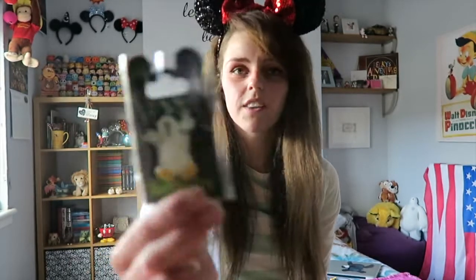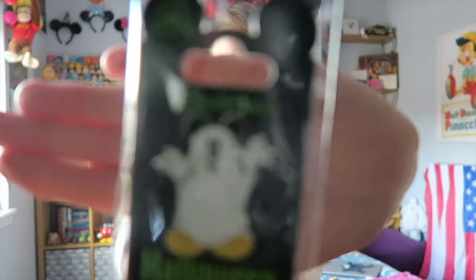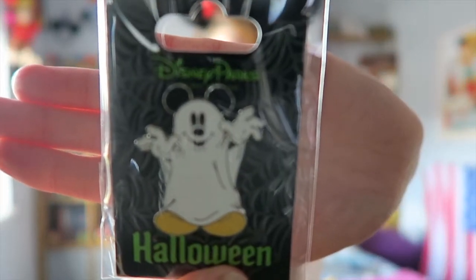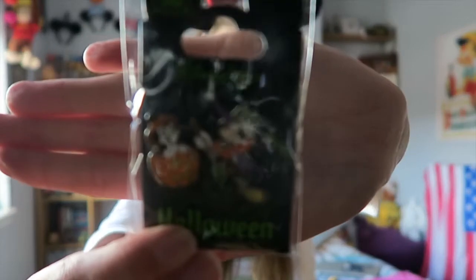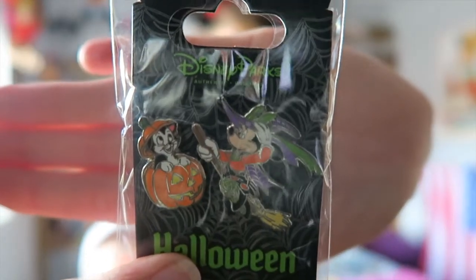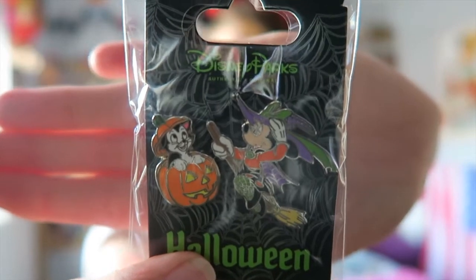Next up are some pins — I always come back with pins, and this time I picked up Halloween pins because I didn't want them to sell out before my Halloween trip. I got this Mickey Mouse pin where he's dressed as a ghost, which is adorable. The other one was more expensive — it's a rose pink double pin set with Mickey dressed as a witch and Figaro the cat with a little pumpkin. Anyone who knows me knows how much I love Pinocchio and adore Figaro, so I had to have it.